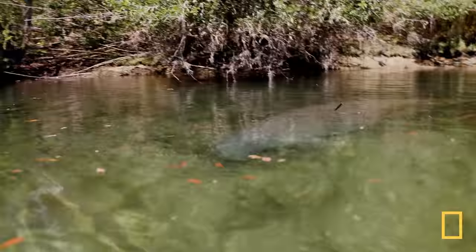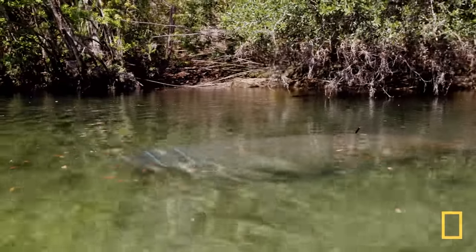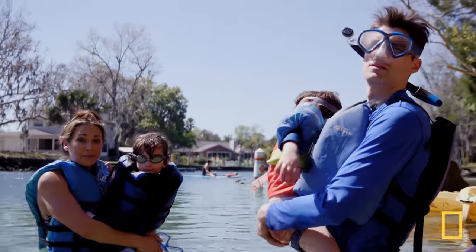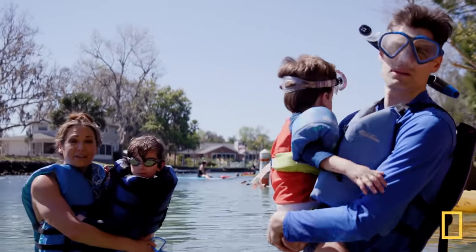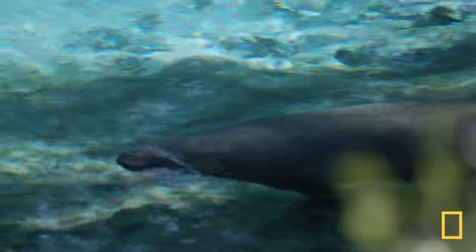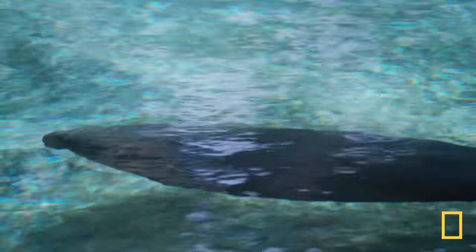Miles, look — a manatee! This is not just to meet the manatees — love them — it's to celebrate them because they are having a tough time on the other side of Florida. Big time issues with water pollution. We are going to see something that is threatened right now, and that's why they're so important and we have to be very careful around them.